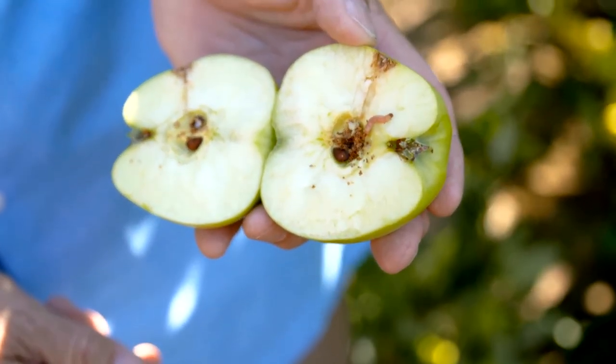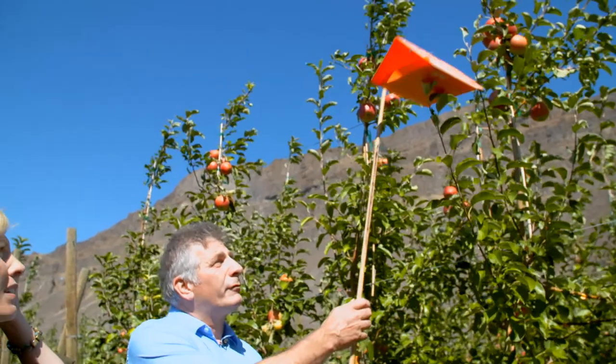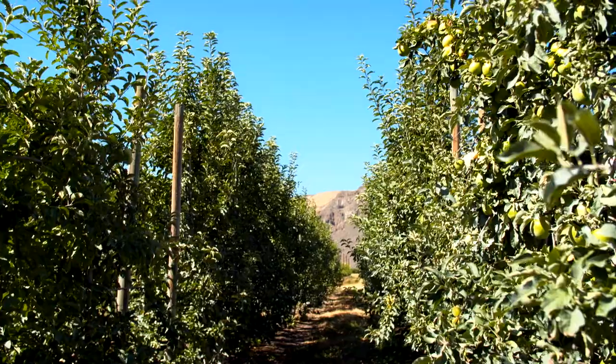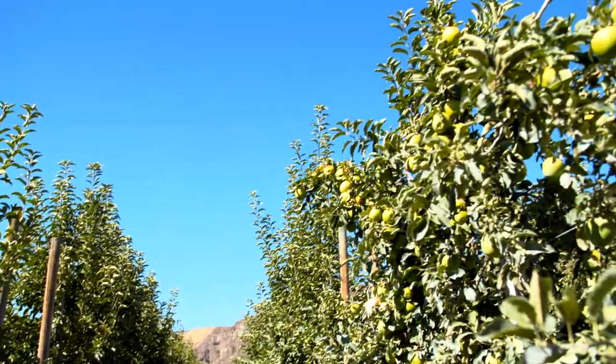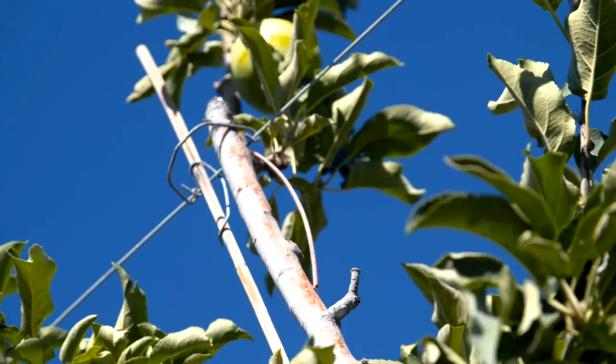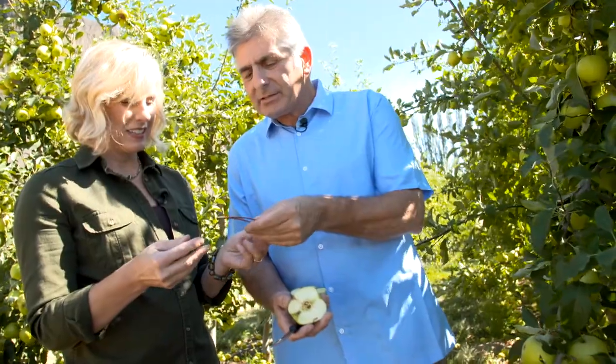Washington apple farmers can monitor the presence of codling moth by using traps that emit a female pheromone attracting the males. Once the threat is detected, rather than spraying their orchards, farmers use an interesting device to deter the codling moth. This plastic device contains that same pheromone that was inside that little capsule in the trap.